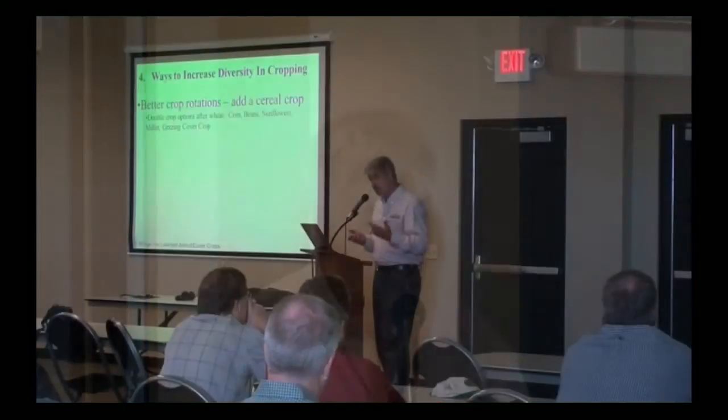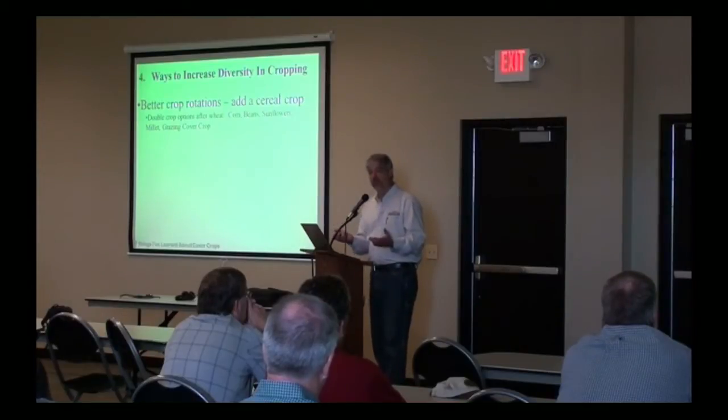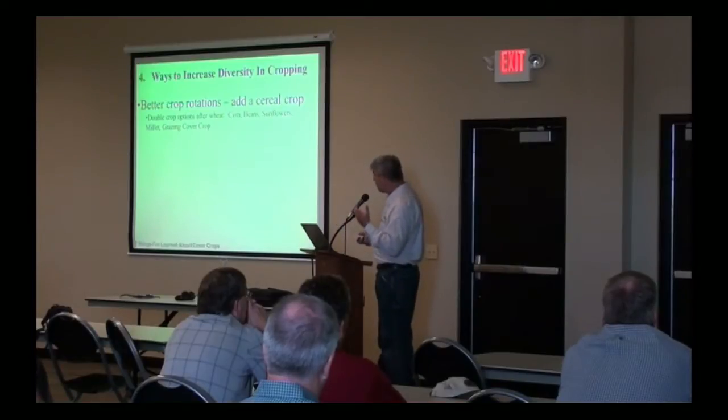I know people say they can't make money growing wheat, and that may be true. I think a lot of times people don't treat wheat like a real crop — they short it on inputs and then wonder why they only get 40 bushel wheat. There are ways to grow better wheat. Wheat also gives you the opportunity to add something else in there, especially in your area with a longer growing season and more moisture. You've got a lot of opportunities coming in after wheat.